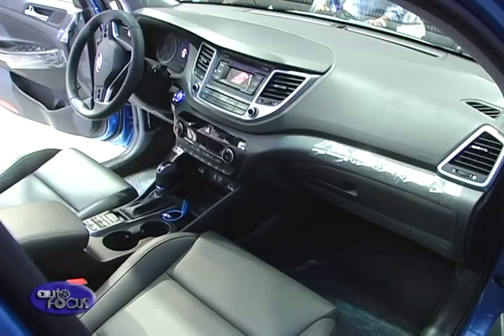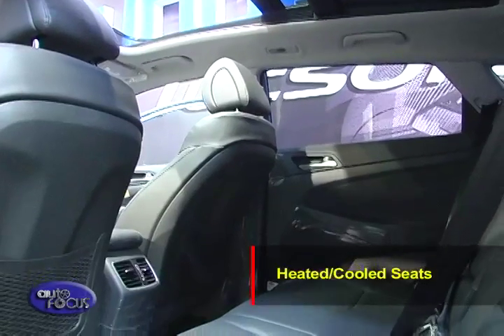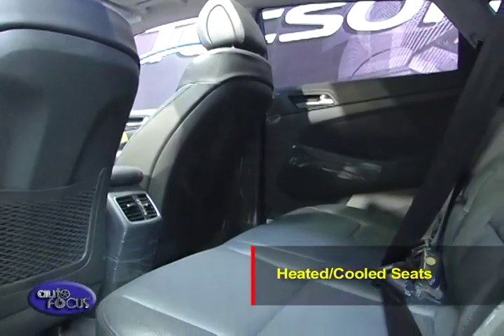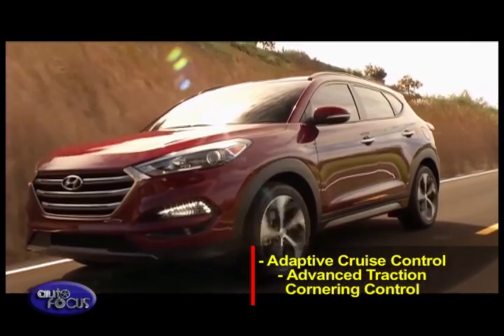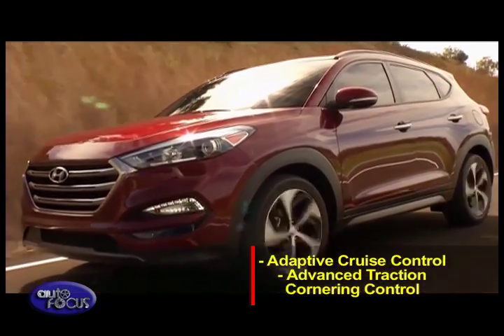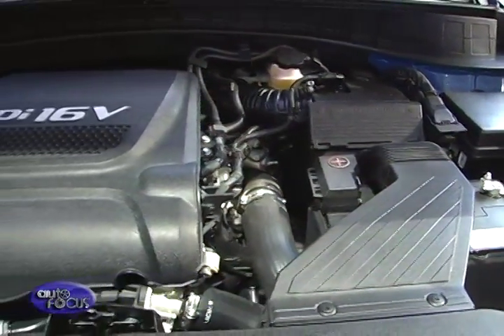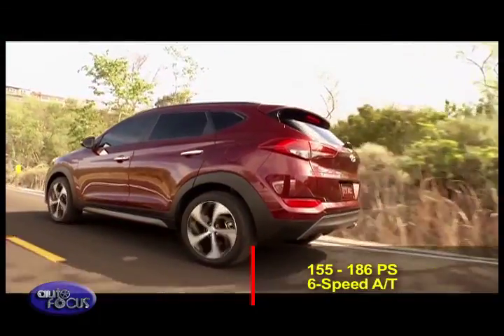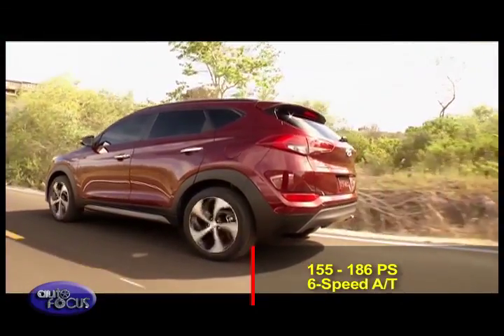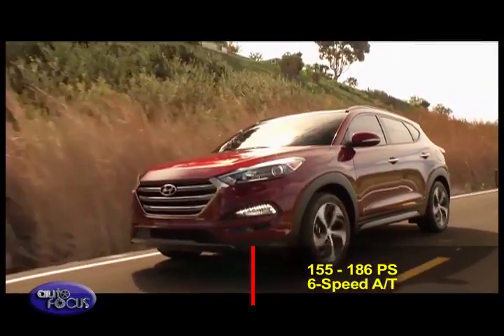Inside, it's roomier than ever before and contains premium quality materials. It has class-unique features such as heated or cooled seats. It also comes with a complete suite of safety equipment, including adaptive cruise control and advanced traction cornering control. Underneath, the Tucson features uncompromising performance thanks to its new gasoline and diesel engine lineup, with power ranging from 155 horsepower to 186 horsepower. All models come with a six-speed automatic.